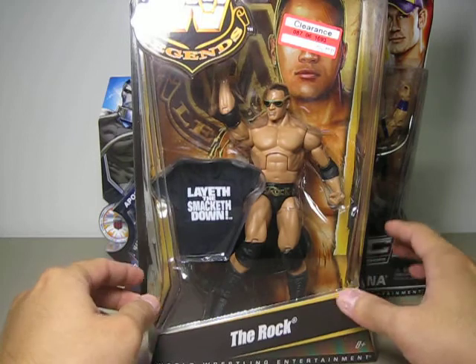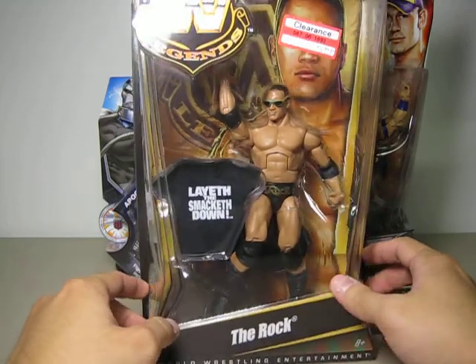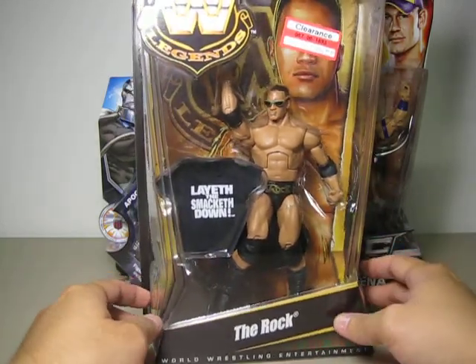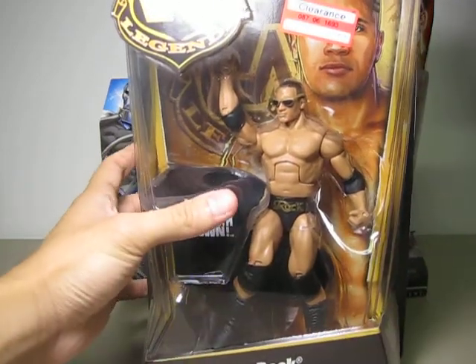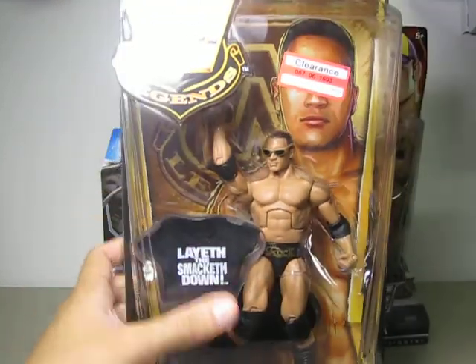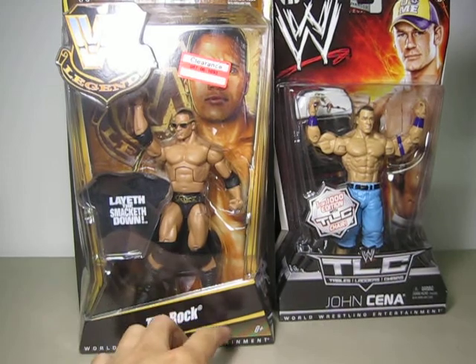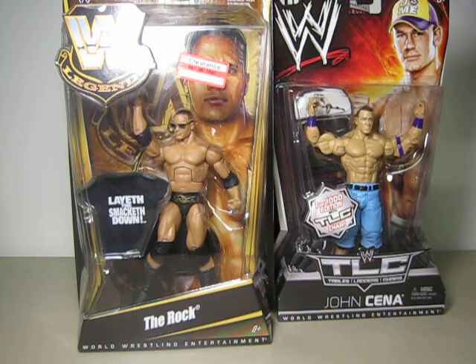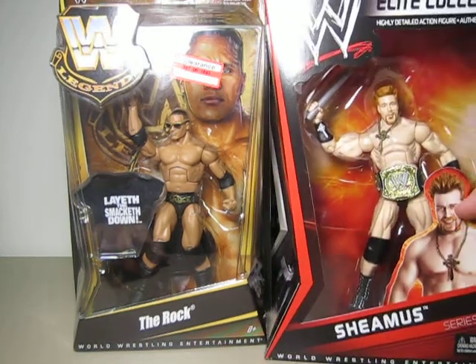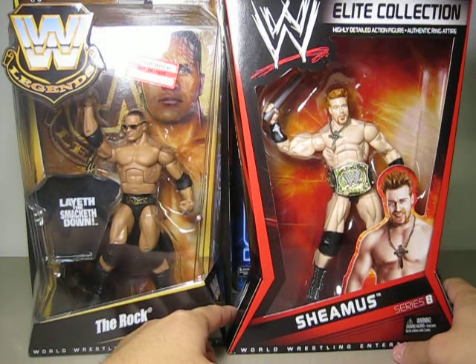I've been looking forever at Toys World, Walmart, and Target before, but this guy is very elusive. And now he's just here on clearance for $7.44. Definitely expect a review on this guy — I can't wait to open him. And the last one is a newer WWE figure: the Elite Collection Series A Sheamus. Look at this guy — he comes with the WWE Championship belt and his necklace.